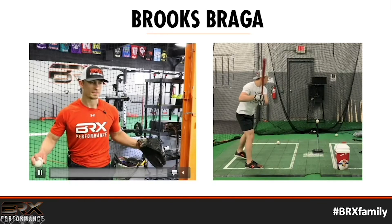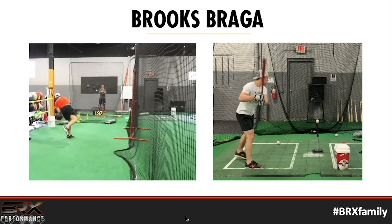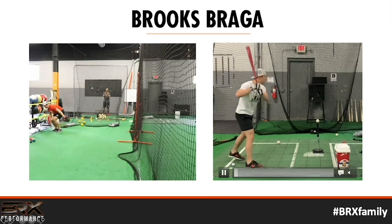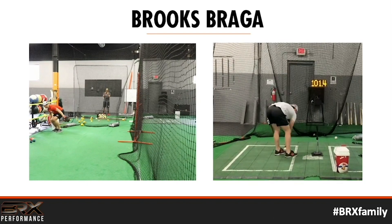So I started training differently, and this is where I am now. I show you this not to brag, but to show you what's possible when you train the right way — 98 miles an hour in a pulldown, and 101 miles per hour in the exit velocity test. When I was in high school, I was in the high seventies and low eighties in both of those tests. By training the right way, I'm now approaching triple digits for both.